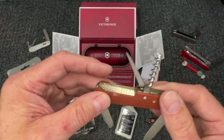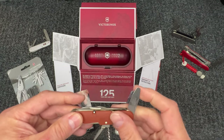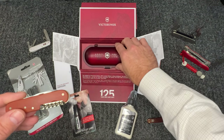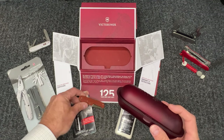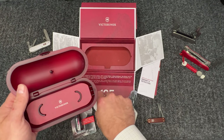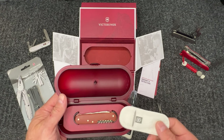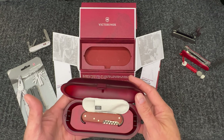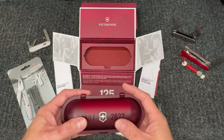Here you have the edition designation - the 1897 - and here's your serial number out of the 9,999 made. Really cool knife. We were able to snag a few of these. I would recommend if you are a Swiss Army fan, grab one of these because they will not last long, and once they're gone they're gone. Limited edition Swiss Army knives go for extreme amounts of money online.